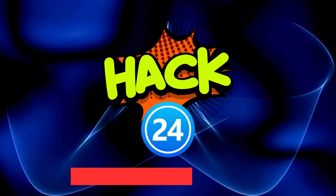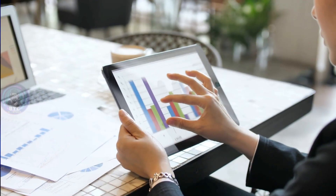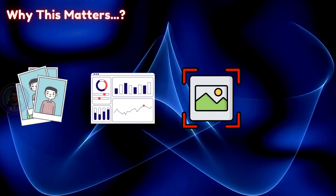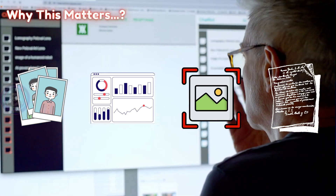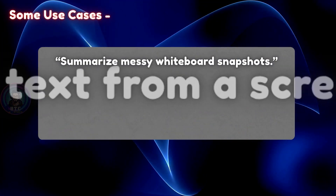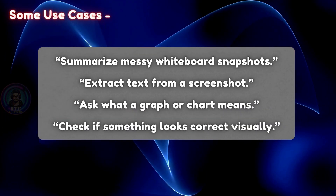Hack 24: Image analysis with GPT-4O. GPT-4O isn't just for chatting — it can also analyze images like a pro. You can upload photos, charts, screenshots, or even handwritten notes, and ChatGPT will describe or explain what's in them. Some use cases: summarize messy whiteboard snapshots, extract text from a screenshot, ask what a graph or chart means, or check if something looks correct visually. Open ChatGPT, make sure you're using GPT-4O, click the plus and select 'Add photo and files,' upload your image, then type your question like 'What does this image show?'